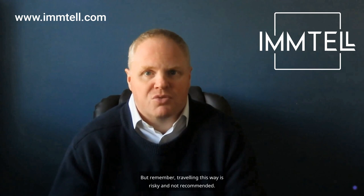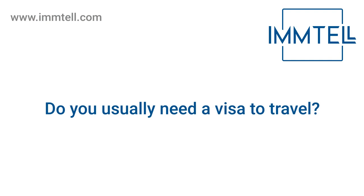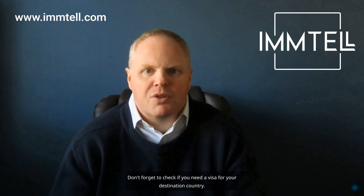Do you usually need a visa to travel? Don't forget to check if you need a visa for your destination country. The requirements might have changed now that you're a British citizen.